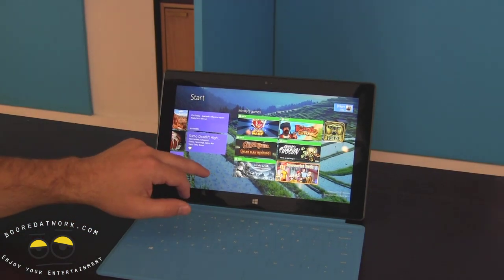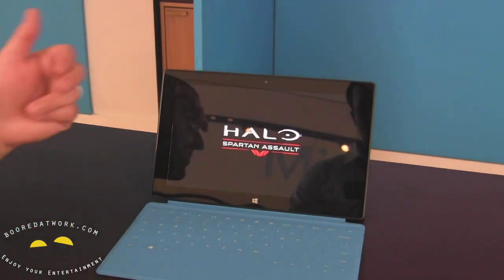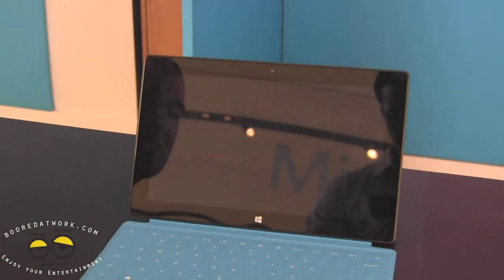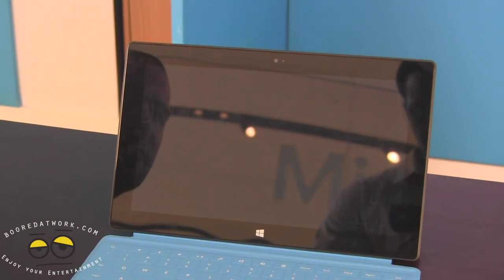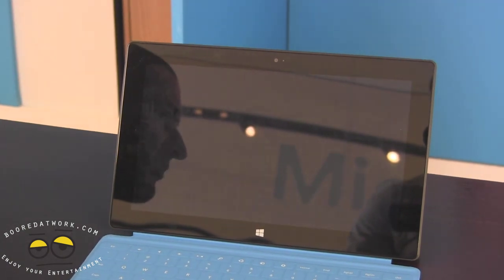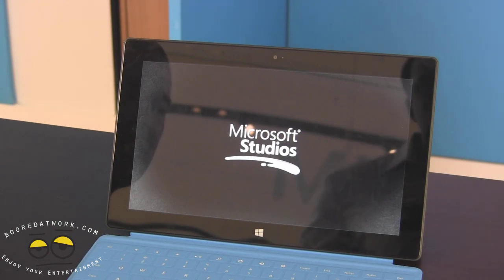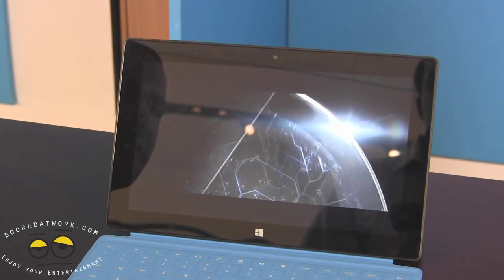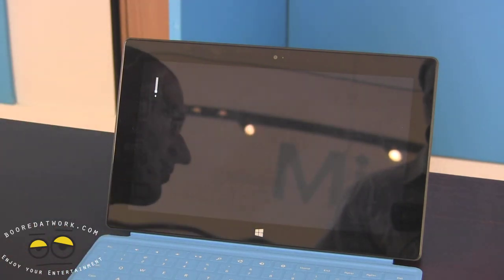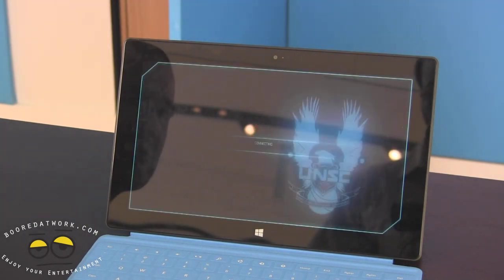One addition that has me really fired up is Halo Spartan Assault — a new game exclusive on Windows and Windows Phone. It's a full-fidelity Halo experience in a top-down view, not the traditional first-person shooter, but still really cool and immersive. Everything you do within this game accrues to your Halo street cred on your console and other places where you're playing Halo.